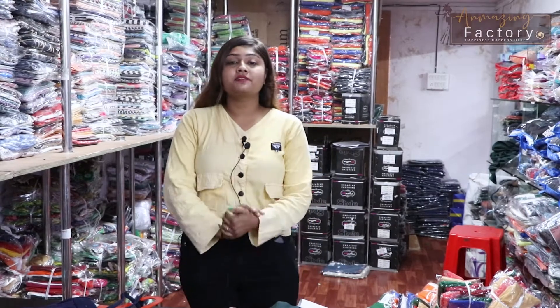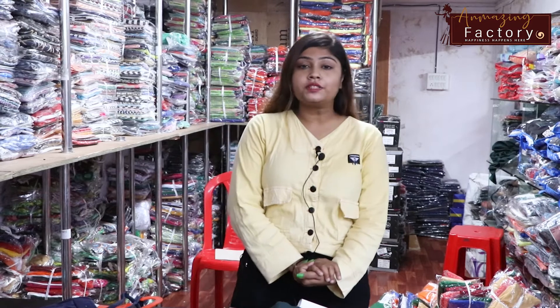Hello friends, I am Priyanka, and welcome to our YouTube channel, Amazing Factory. So friends, in a lot of videos you can see the bottom, especially in a lot of videos you can see the bottom.